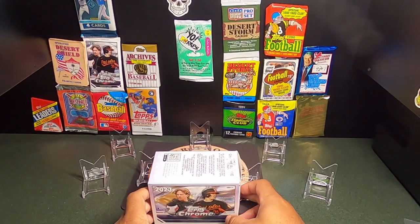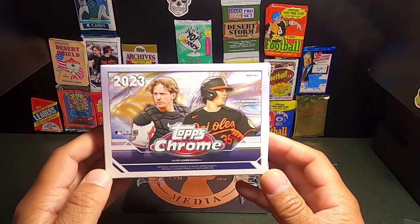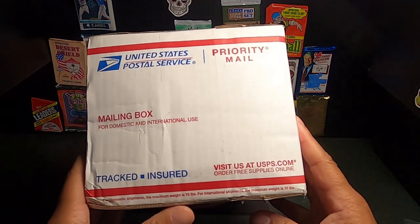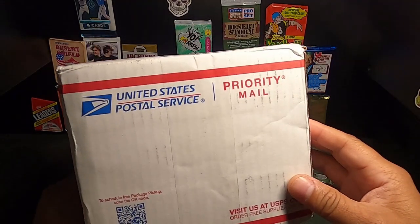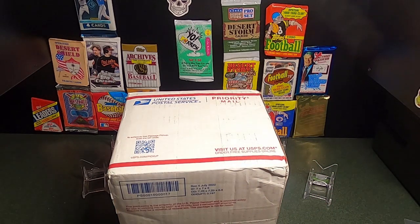Welcome back to Copper Thoughts Cards and today we have another blind SGC reveal. We are going through the 2023 Topps Chrome cards. I submitted these back on the 29th of September and just as they prided themselves, I received these back in about 10 business days. I just got it back about 20 minutes ago in the mail. They promised 5 to 10 days for $9 for a grading fee.